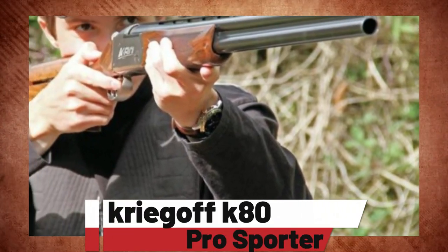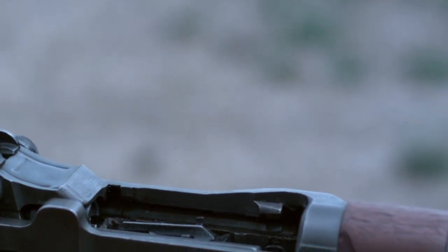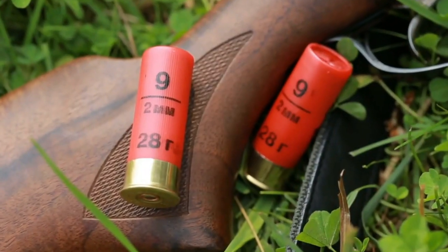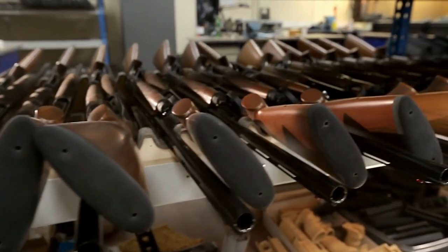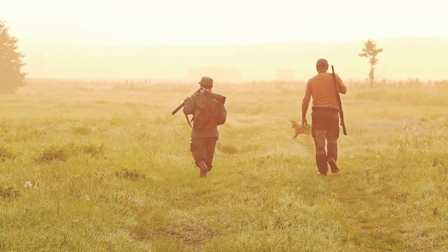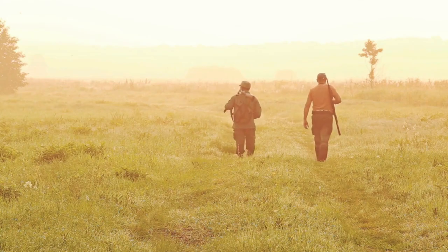Number 8: Krieghoff K80 Pro Sporter. The Krieghoff is a top-tier 12-gauge firearm priced at around $12,000, featuring a box-lock action for precision. It can hold two rounds and handle three-inch shells, offering versatility. Its chrome-lined steel barrel ensures durability, and an adjustable floating rib allows for customization. You can choose between 30 or 32-inch barrel lengths and enjoy five extended titanium chokes. The shotgun offers customization options for stocks and triggers, and for trap shooters, the adjustable point of impact enhances precision, making it a true masterpiece.